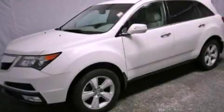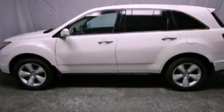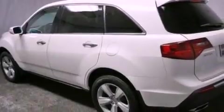This is a certified pre-owned 2011 Acura MDX. Safety, space, and comfort. It features a 3.7 liter six-cylinder engine and an automatic transmission.